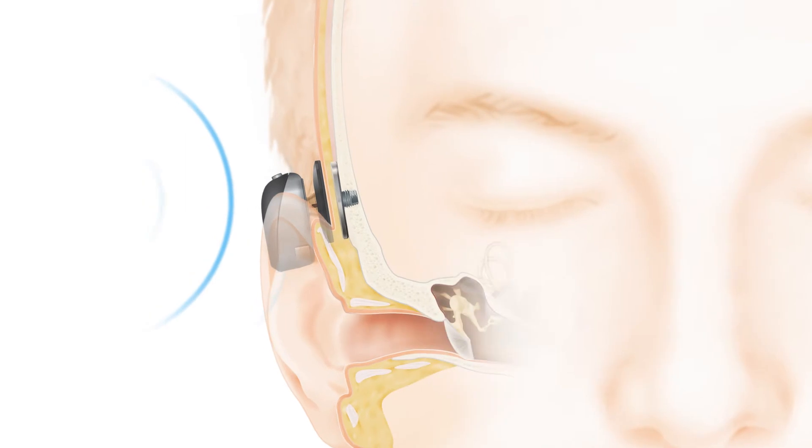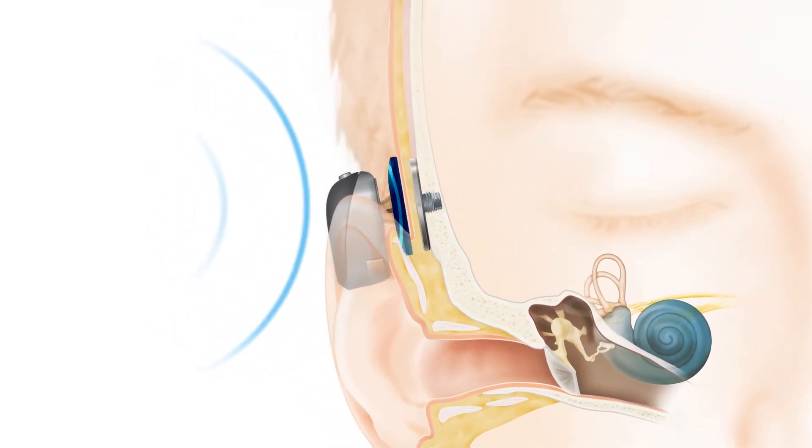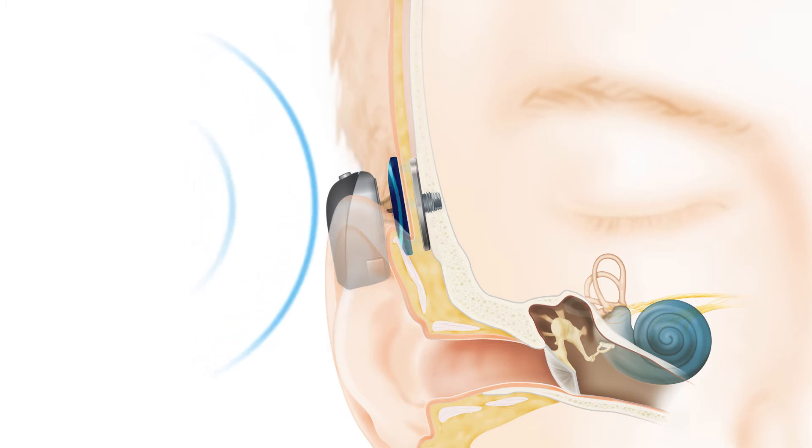The sound processor picks up sound vibrations from the environment and passes the sound vibrations to the attached external magnet that attracts to the internal magnet.